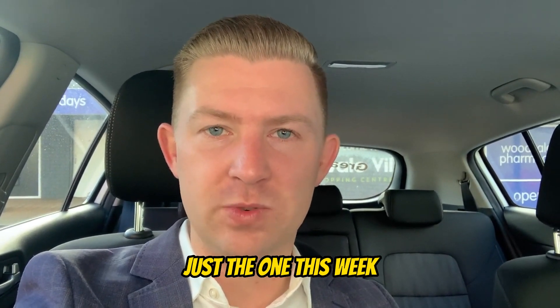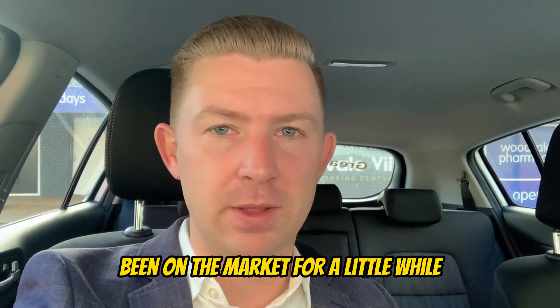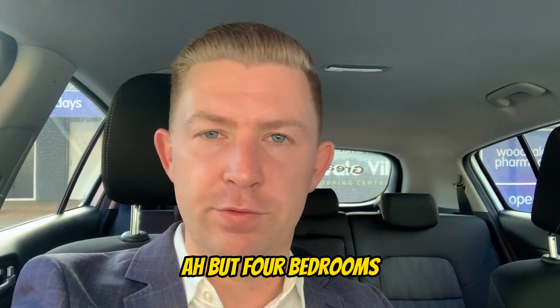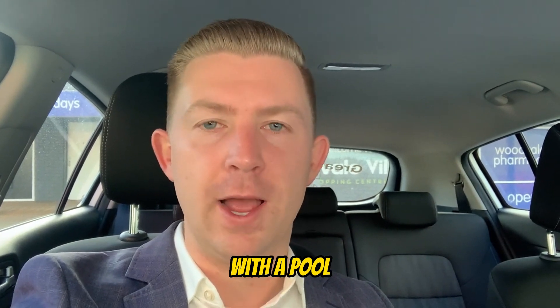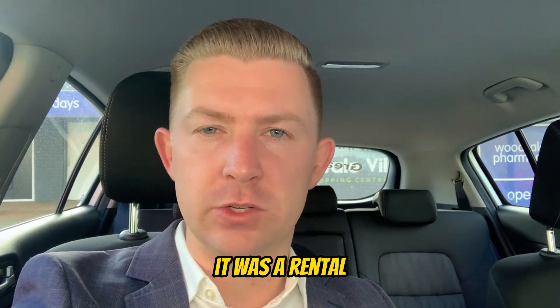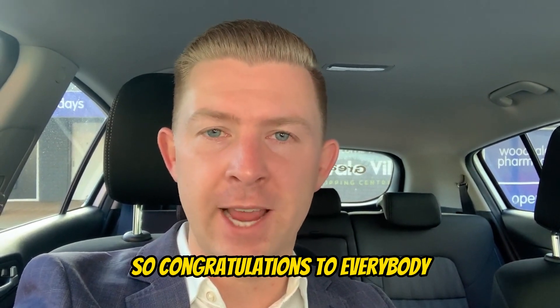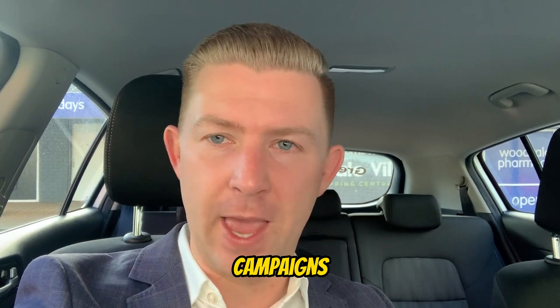The sales result to report on this week — just the one — was 39 Lake Valley Drive. That property had been on the market for a little while, and I believe they had some access issues. It's a four bedroom, two bathroom with a pool, and it was a rental. It sold in the end for $675,000. Congratulations to everybody involved in those campaigns.